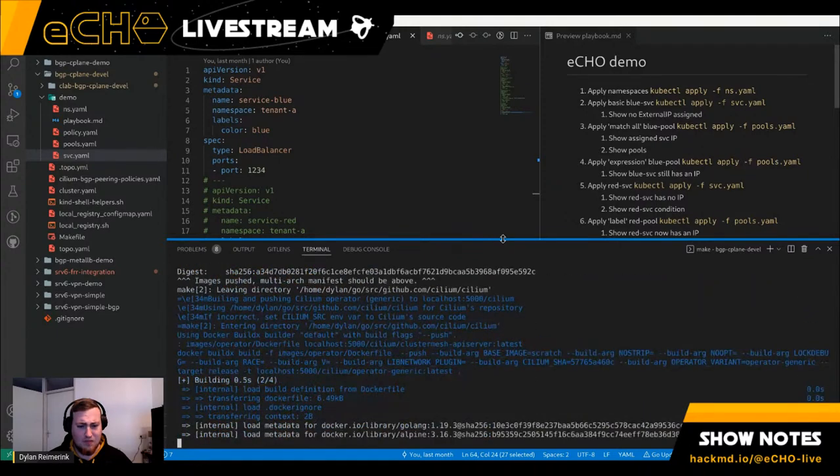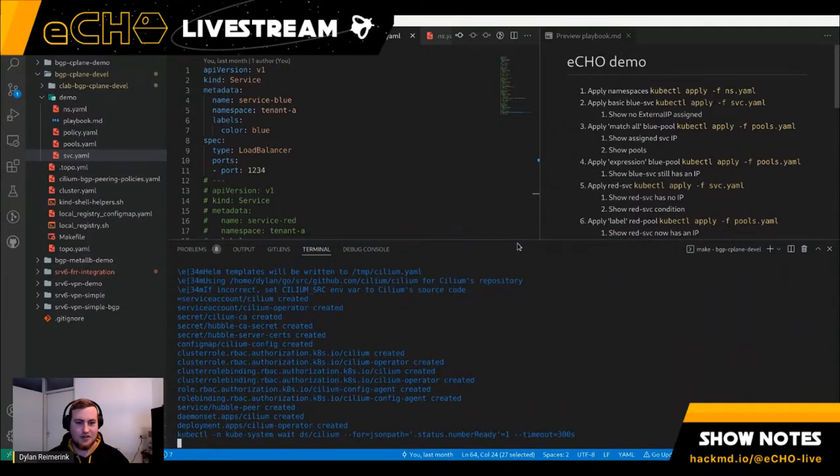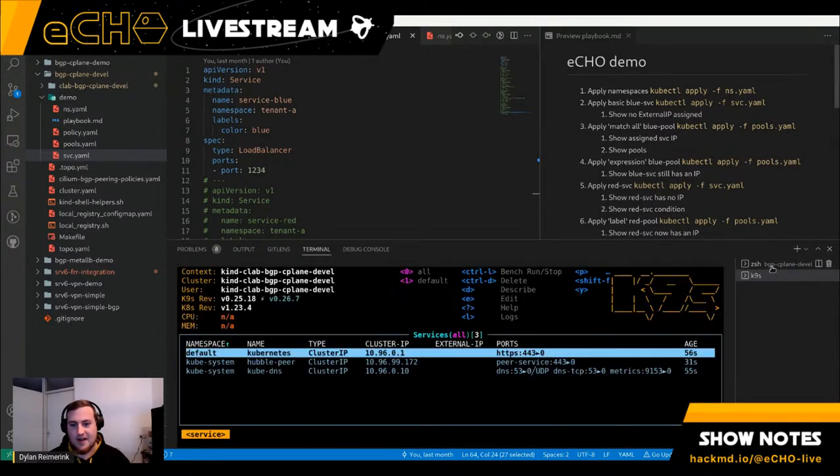For a while we've had MetalLB support inside Cilium, which allows announcements via BGP — important if you want to use Kubernetes within a private cloud or your own office and integrate it with your enterprise network. That has worked so far, but it has limitations: it's limited to IPv4, and we want more control over our BGP implementation. So we're moving away from MetalLB into our own more controlled implementation called the BGP control plane.